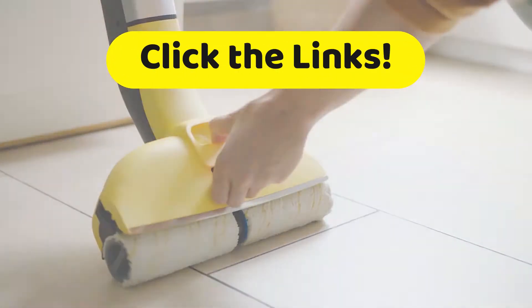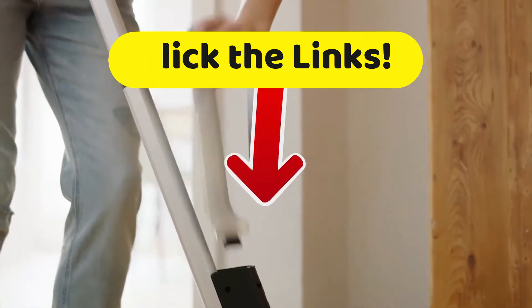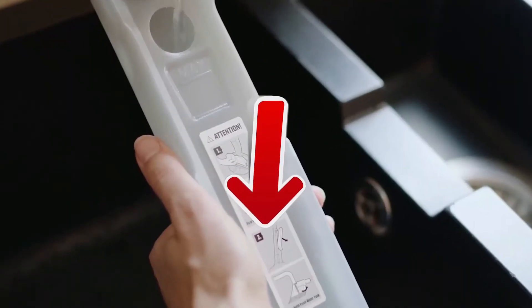Like every single video we put out on this channel, if you want to get all the technical specs and the best prices that we have found for you across the web, go down to the description of this video and click on the links.